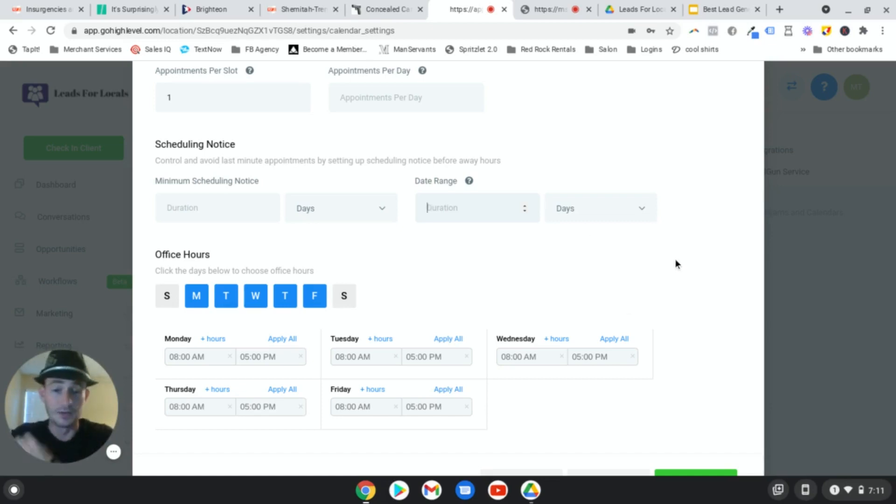Even though Go High Level will send reminders - I'll probably include this with the appointment funnel I give you - it sends reminder texts and emails. You don't need any other software. You need a Twilio account and Mailgun for texts and emails, but you don't need MailChimp or anything like that. Go High Level will send emails and text messages reminding your appointments 24 hours, 48 hours, and one hour before their appointment.